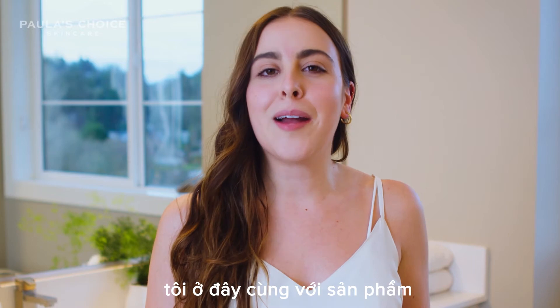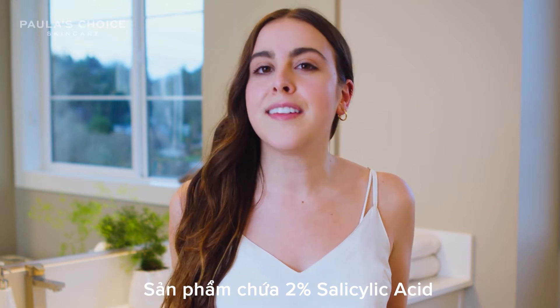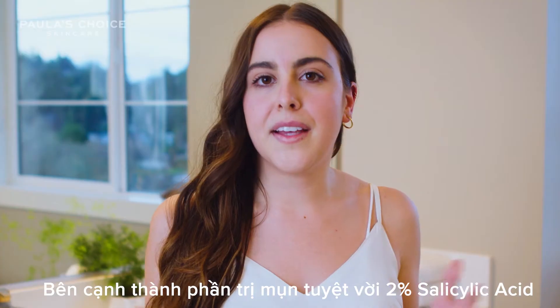Hi everyone, my name is Andrea and I'm here with CLEAR Anti-Redness Exfoliating Solution. This liquid leave-on exfoliant has 2% salicylic acid, which helps fight acne and reduces the appearance of red spots after a breakout.